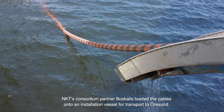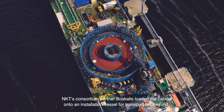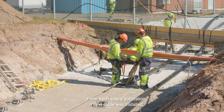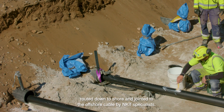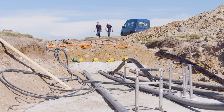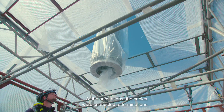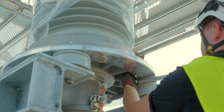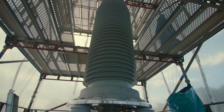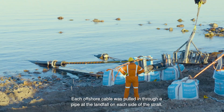NKT's consortium partner, Boskalis, loaded the cables onto an installation vessel for transport to Örsund. From each side substation, a land cable was installed, routed down to shore and jointed to the offshore cable by NKT specialists. At the substations, the cables were connected to terminations.